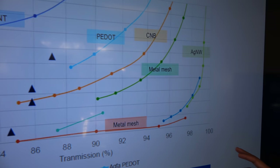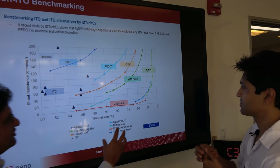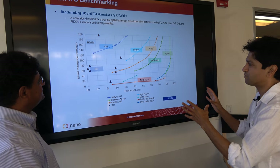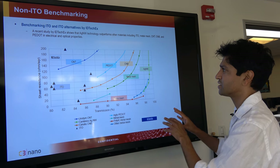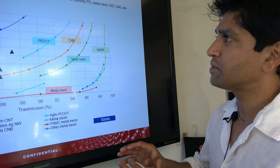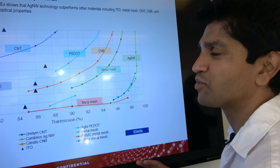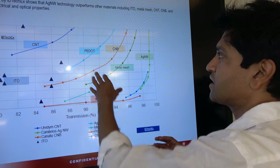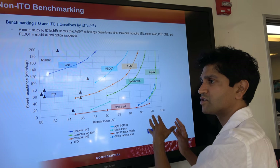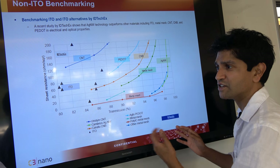There are multiple other optical properties outside of transmission, like haze and color. Carbon nanotubes have been thought about for a long time, but for large market applications, the optical properties are really not good enough compared to ITO. The same is true of other organic or carbon-based solutions like PEDOT — great applications for PEDOT, but in the consumer electronics and touch sensor space, it underperforms versus ITO.